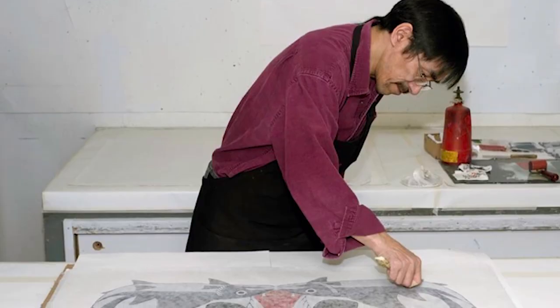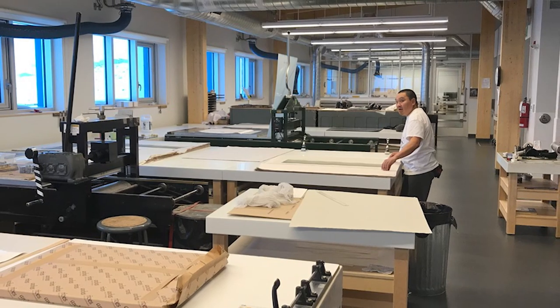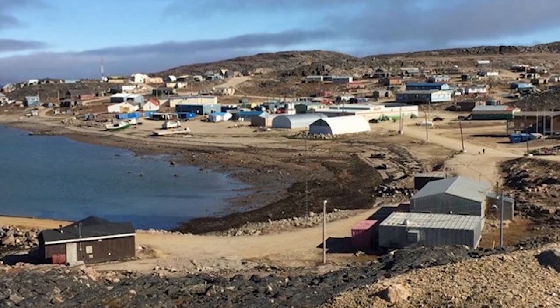I'm William Huffman and we're at Dorset Fine Arts. This is the Toronto office of the West Baffin Eskimo Cooperative. The cooperative was developed to assist artists with time, space and resources in order to make art. We're in fact responsible for seeding art production in Cape Dorset.